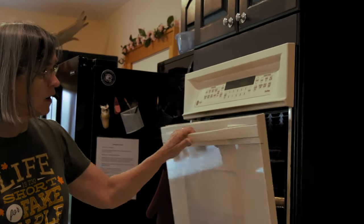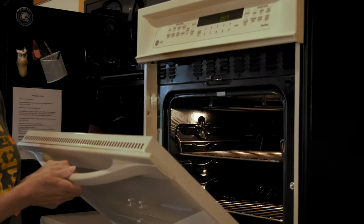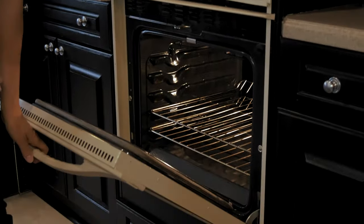We have a double wall oven. The top one is a convection oven, and the bottom is also a convection oven.